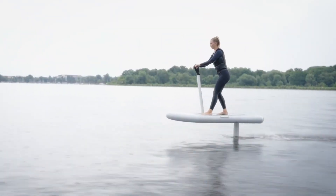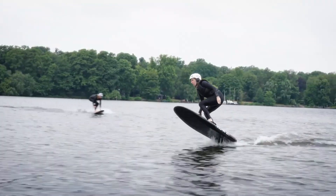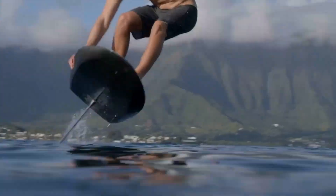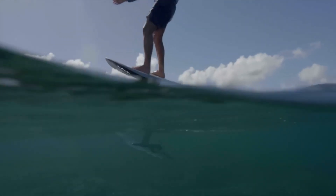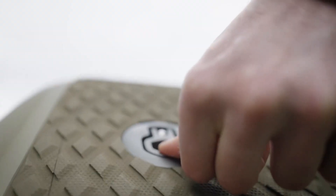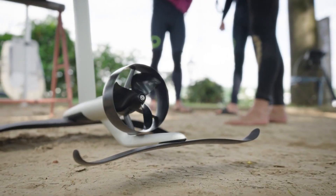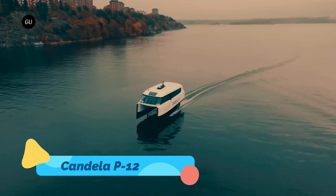Catering to riders of all skill levels, the Flight Board features a rechargeable battery that delivers extended ride times and emits zero emissions, making it both thrilling and environmentally friendly. Whether on calm lakes or ocean swells, the eFoil provides an unforgettable experience that combines surfing, technology, and pure exhilaration.